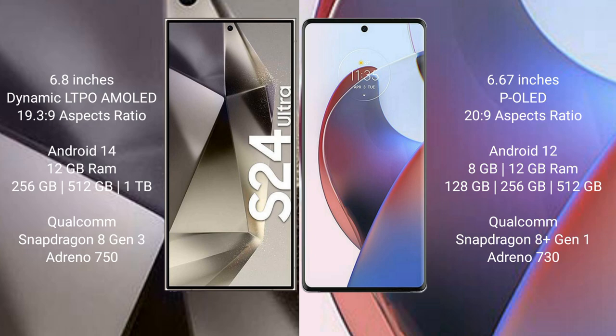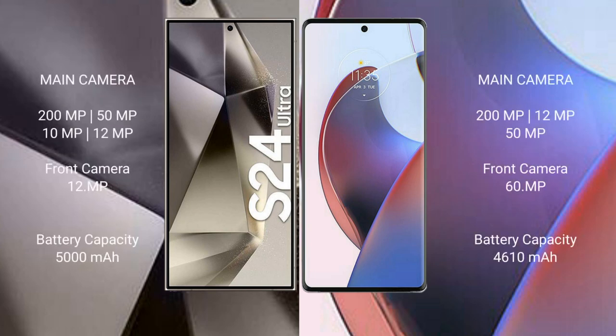The Motorola Edge 30 Ultra comes with 8GB or 12GB RAM, 128GB or 256GB internal storage, powered by the Snapdragon 8 Gen 1 processor with Adreno 730 GPU.